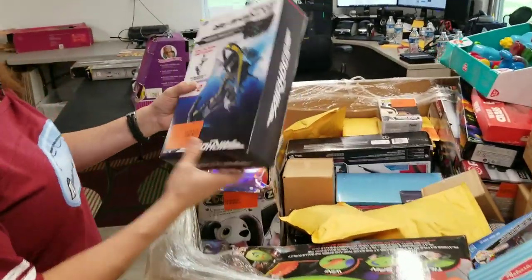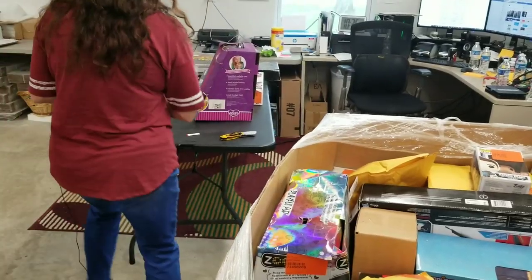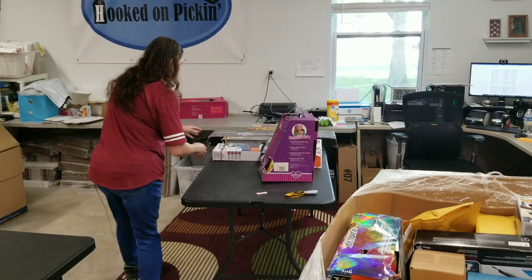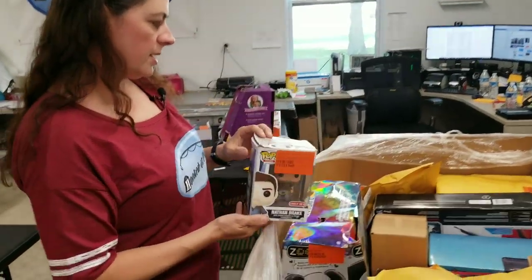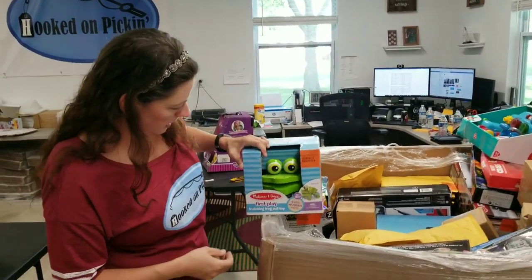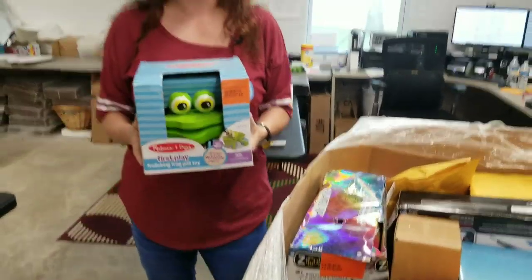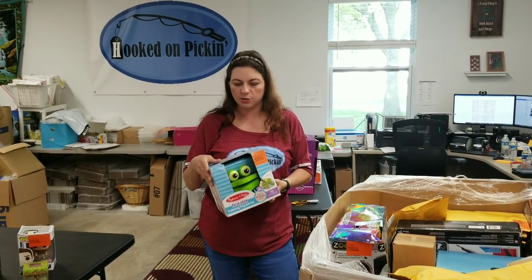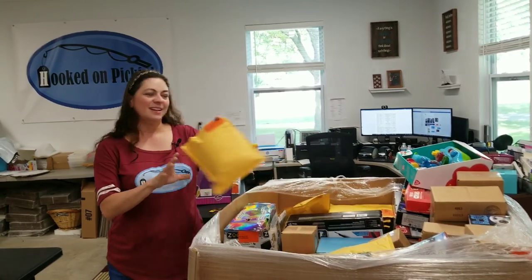Now we're starting to get to stuff I haven't seen yet. An Air Hogs Extreme Rider — it's got a little guy that stands on it like a drone. The seal's been broken so I'll definitely inspect that. Here's a Nathan Drake — been opened but doesn't look out of the packaging, so I can sell it in used like-new condition. Here's a First Play Frolicking Frog pull toy — this is Melissa and Doug. I'm restricted from selling Melissa and Doug on Amazon, but they sell well on Facebook Marketplace or eBay.